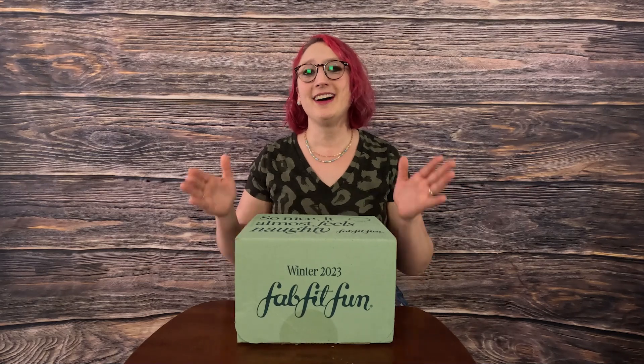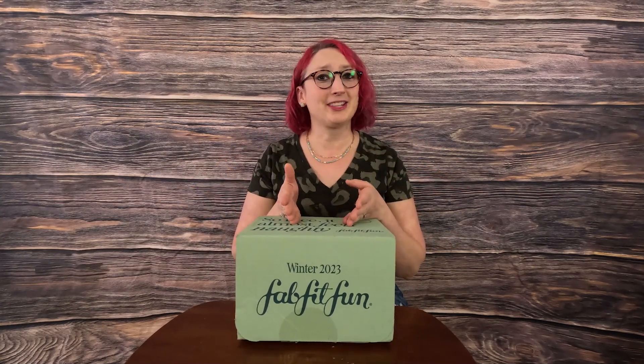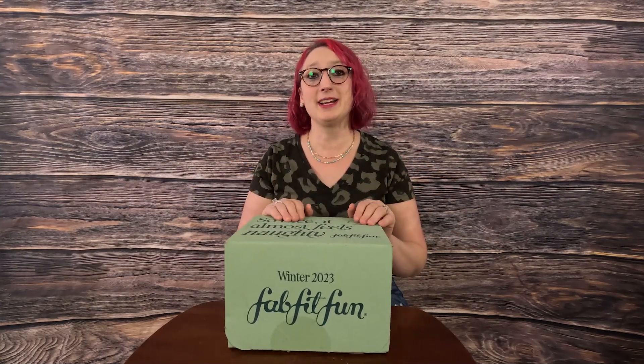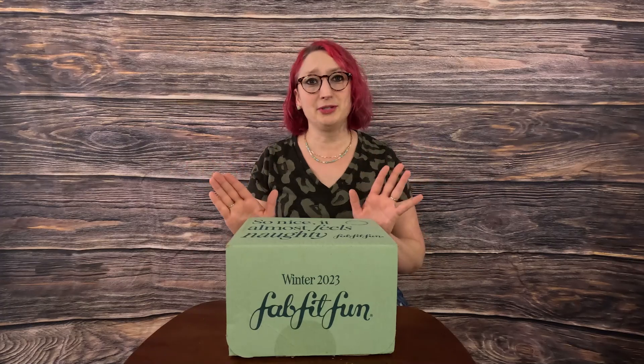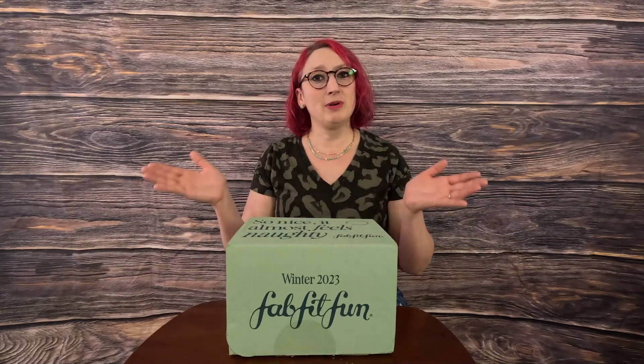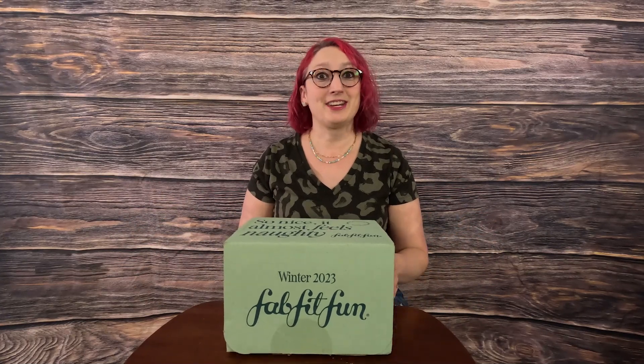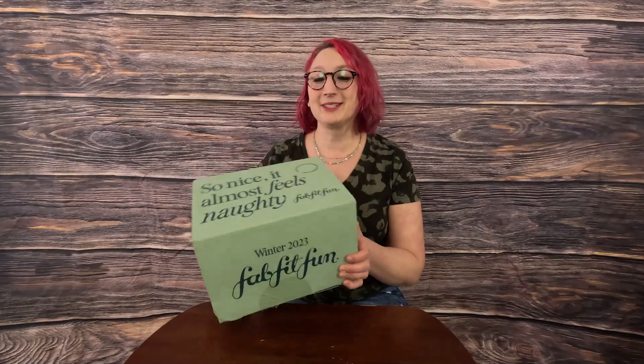I am very late on getting this box out to show you guys all the amazing products that are in here. I do apologize because I am like a month or two late, because this came like last year and it is now January. So we are in the winter months and this is the winter box, but it actually came like a month or so ago. But here we are, we're opening up anyway.